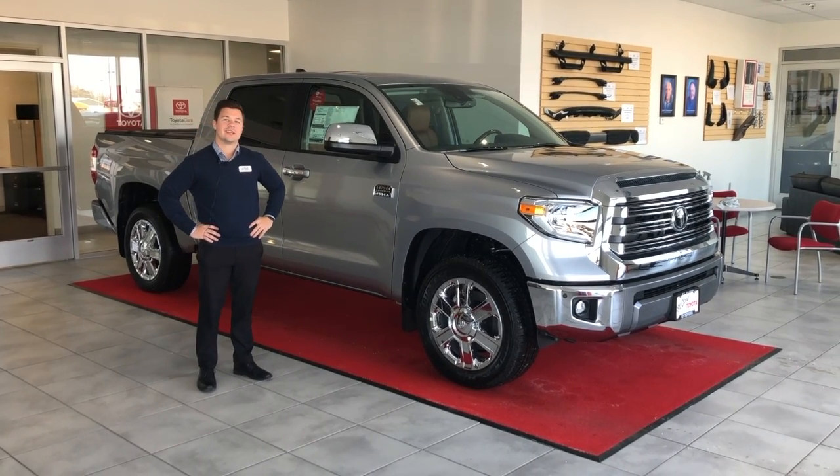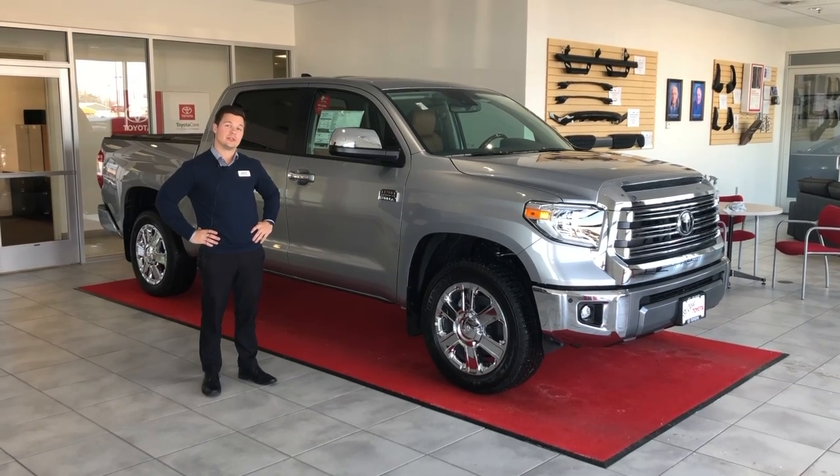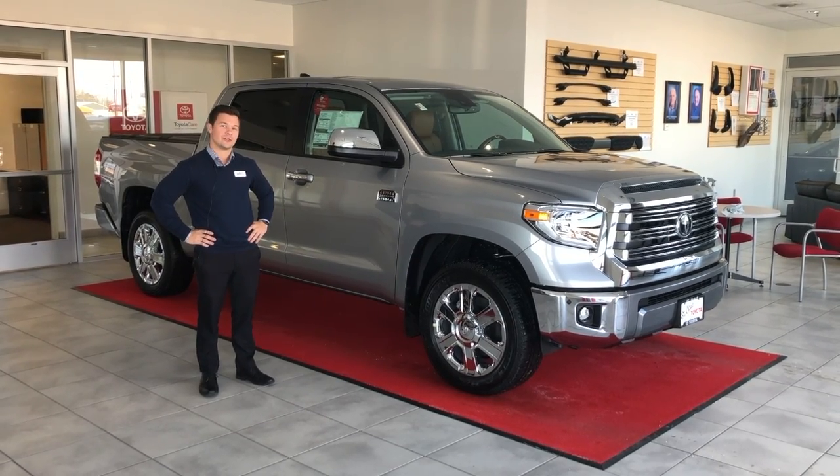Hey everyone, Alex here again at St. Cloud Toyota. Here are five reasons why you should buy the 2020 Toyota Tundra.